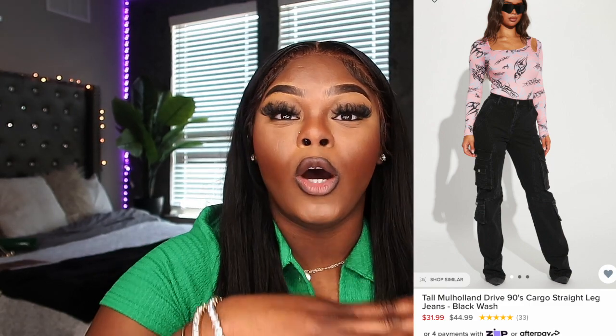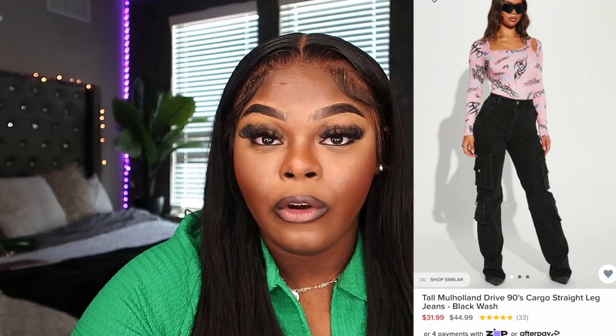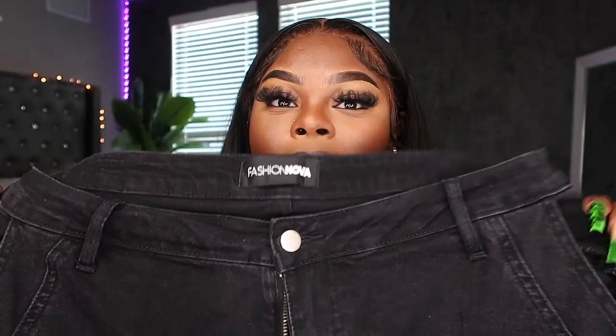The first pair is these black cargoes — super cute, love them so much. These are the only pants I got in tall. A lot of y'all were telling me to get the tall pants, but they were just way too long for me. If you're about 5'8" or 5'9" you're definitely gonna love these. They're just black denim, which is really cute.